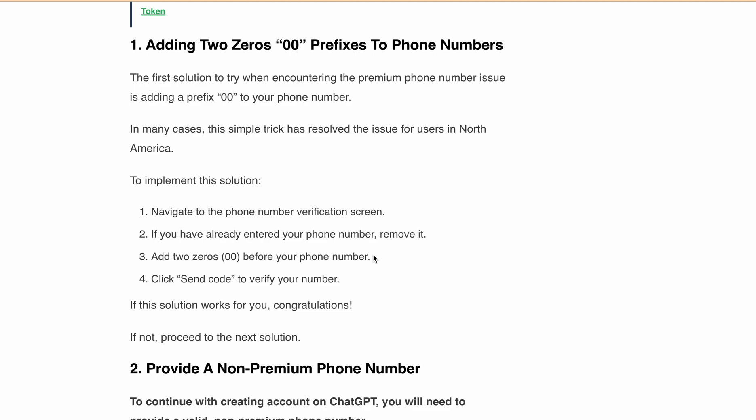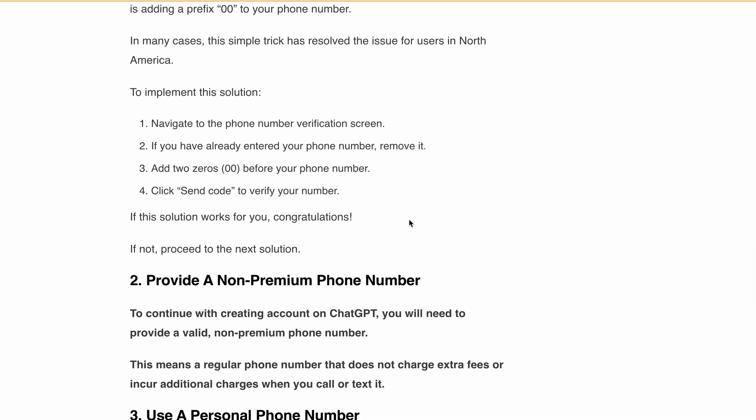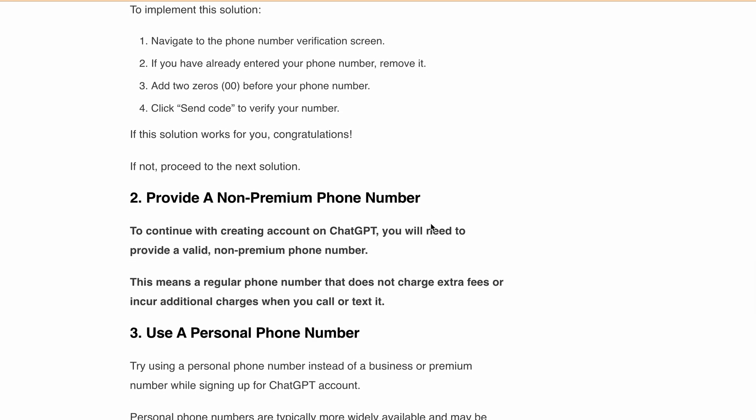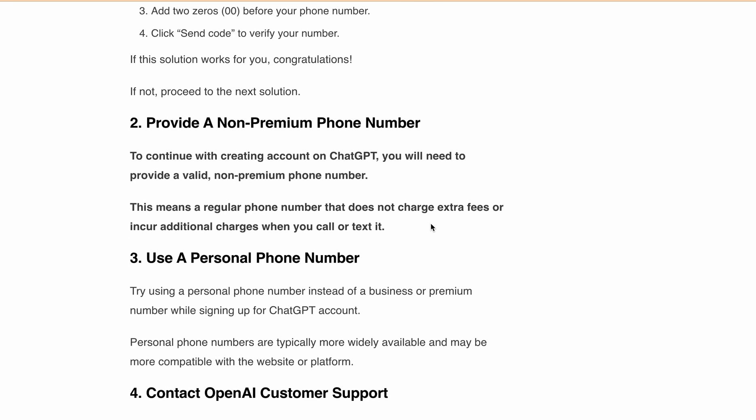If this solution works for you, then congratulations. Otherwise, proceed to the next solution. The second solution is to provide a non-premium phone number — one that doesn't charge extra fees or include additional charges when you call or text it. Another option is to use your personal phone number instead of any business or premium number while signing up for a ChatGPT account.